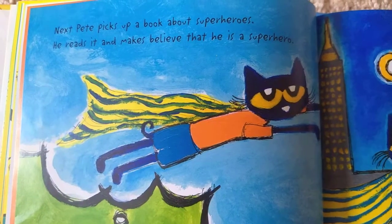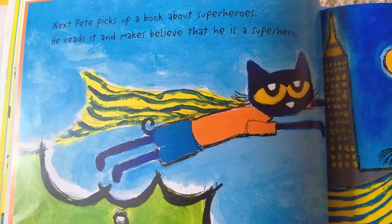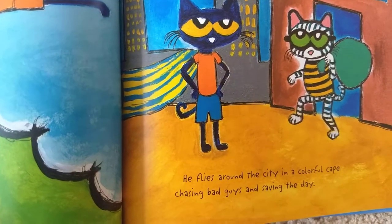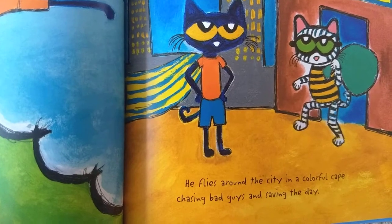Pete picks up a book about superheroes. He reads it and makes believe that he is a superhero. He flies around the city in a colorful cape, chasing bad guys and saving the day.